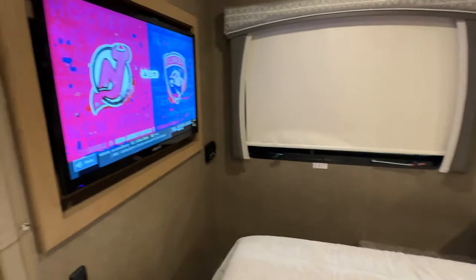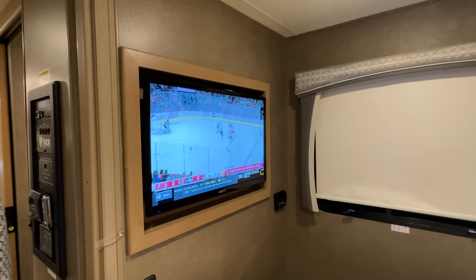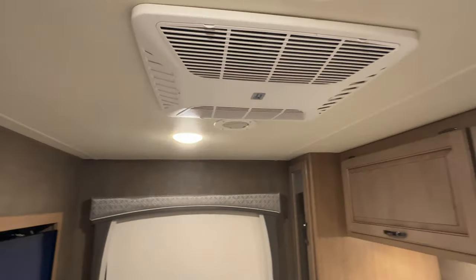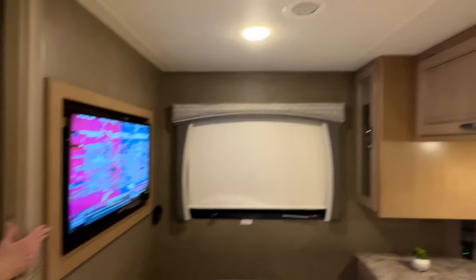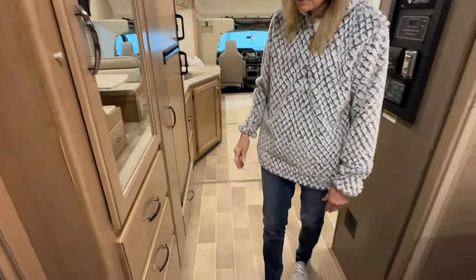There's another TV back here — very nice size. Air conditioning control is down there for this one and it's all ducted. You've also got a privacy curtain and more storage here. These are the cushions that go in the front seats for when you turn them around. This motorhome has a lot of storage.